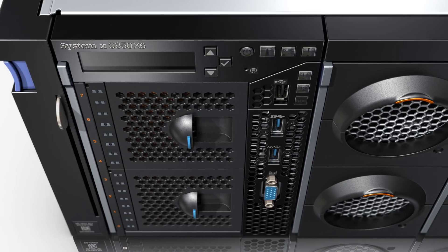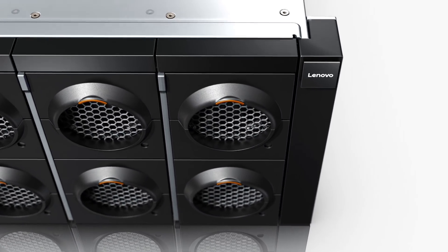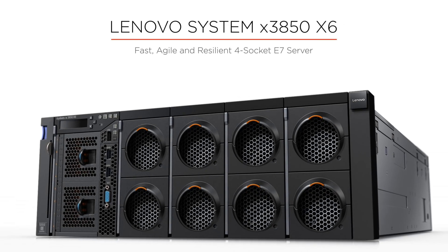The X3850X6 platform delivers high-end enterprise computing capability and blazing fast performance for your most critical business applications.